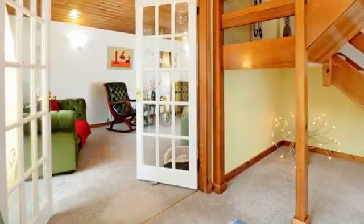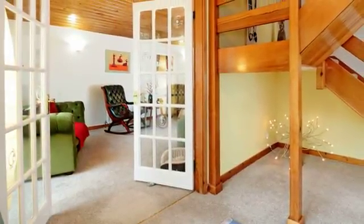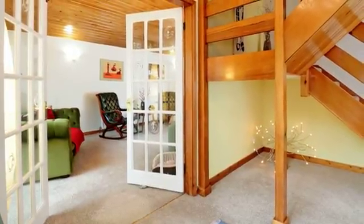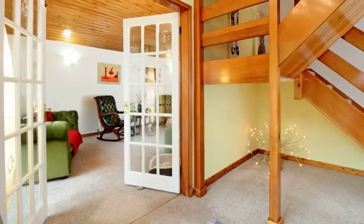The property is entered at the front by twin glazed entrance doors that provide a light airy feel when entering the house. A full turn staircase provides access to the first floor.